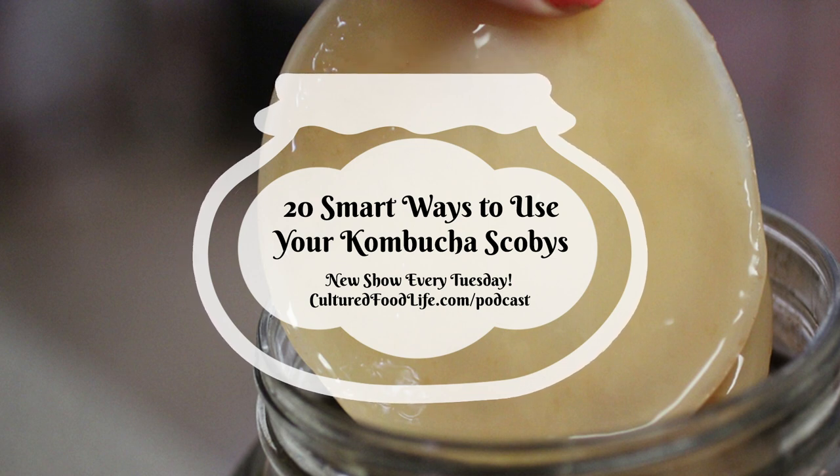I know that sounds crazy, but trust me, it was delicious. It reminded me of slurpees I used to get back in grade school, and they're way better for you than frozen ice drinks loaded with sugar and corn syrup. There are 20 different ways you can use your SCOBY, and I'm going to link the article so you can see pictures of everything and all the recipes in the description below.